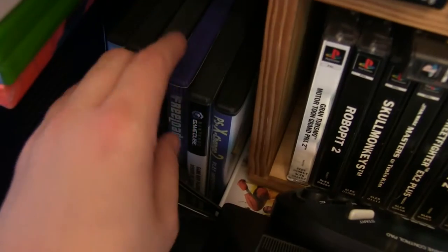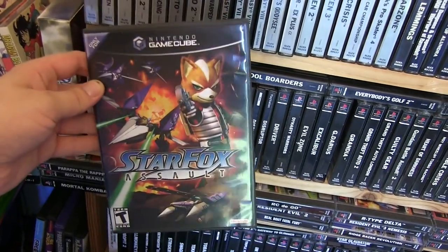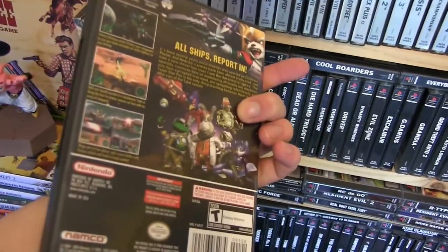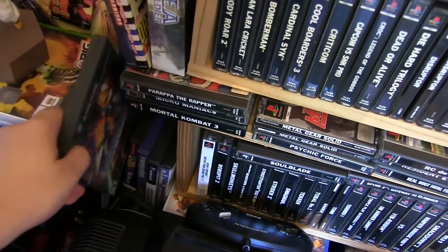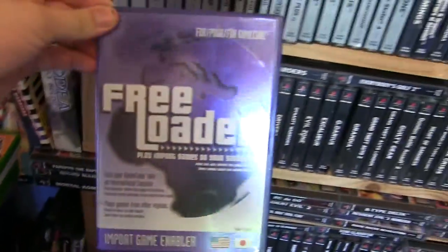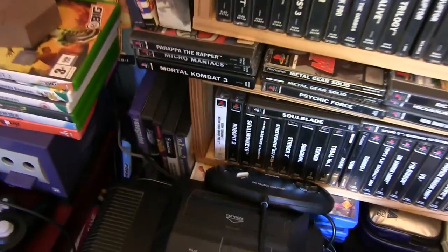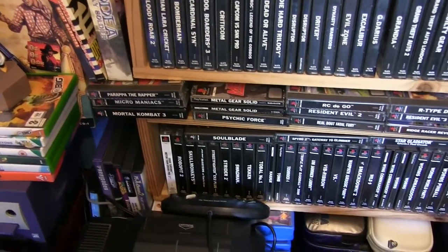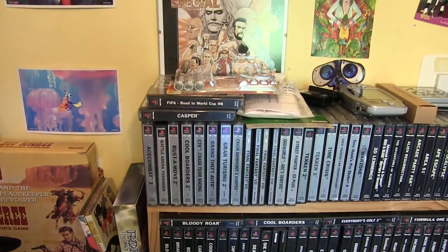Down here is my copy of Star Fox Assault, which I picked up recently. This is the US copy of the game, purely because the European PAL copies are going for stupid money nowadays and this is the cheapest way to get one — still 35 quid. A freeloader disc to play imports was also included, so can't grumble at that. It's quite an interesting game — it's got a slight underwhelming feeling about it, but it's got enough interesting elements to keep you interested for sure.